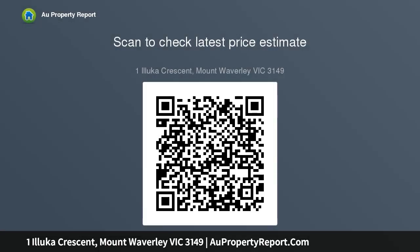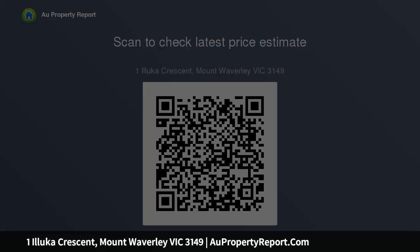Excellent position within walking distance to Pinewood Shopping Centre and Pinewood Reserve, and enjoys easy access to Monash University, Chadstone and The Glen Shopping Centres, Glen Waverley station, as well as the CBD via Monash Freeway. Photo ID required to inspect.